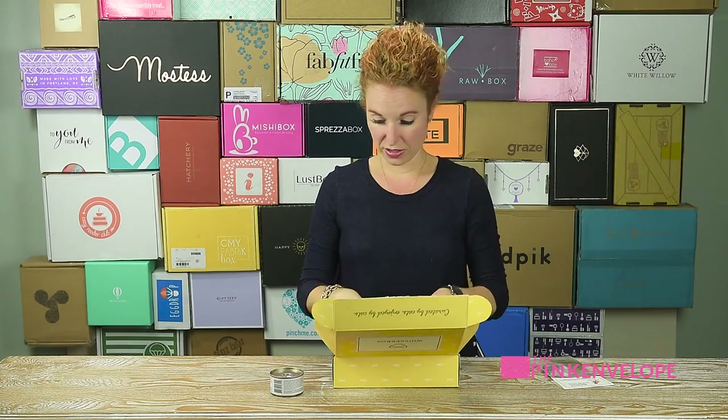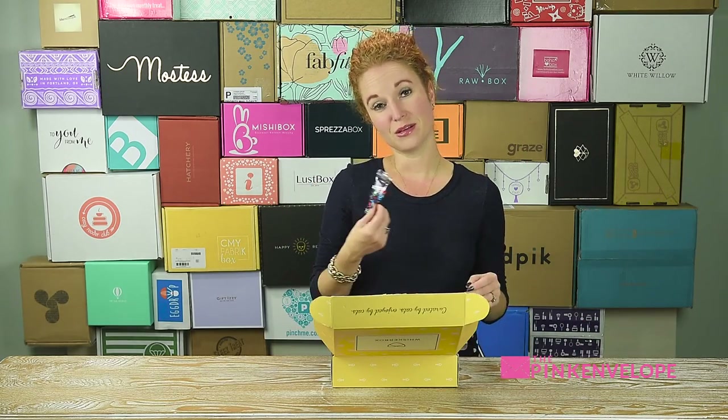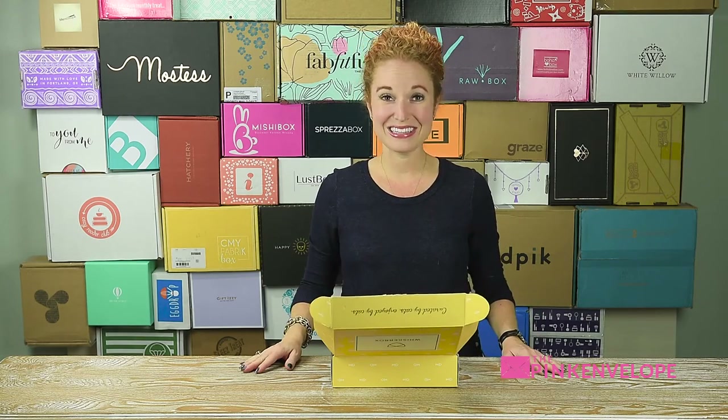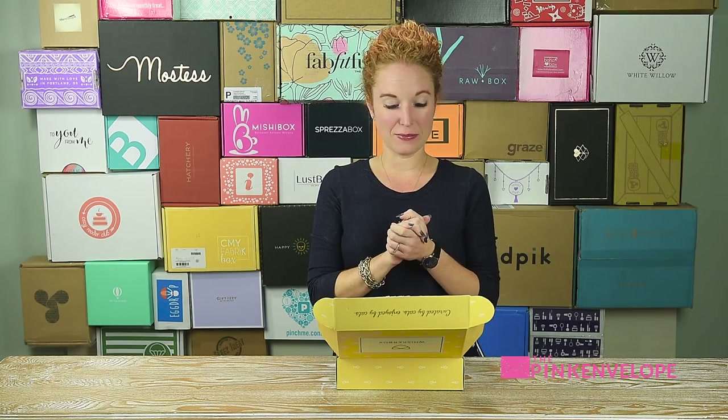And you get one, two, three, four, five, six items — and then we humans get something too. This is pretty stinking cute! I am so excited about this. I will get on my blog and put up information.